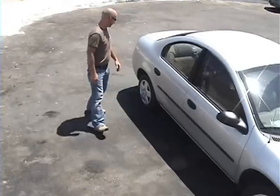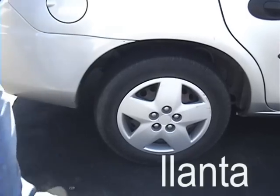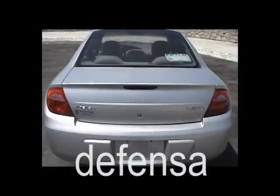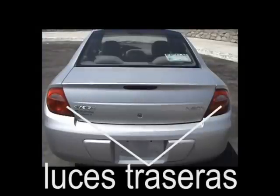Come on here. El espejo, llanta, tanque de gasolina, cajuela, defensa, luces traseras.